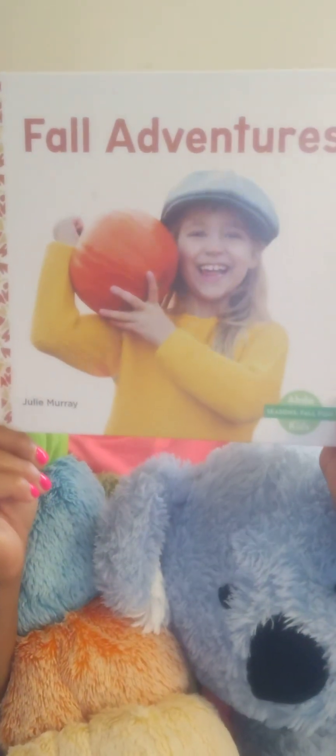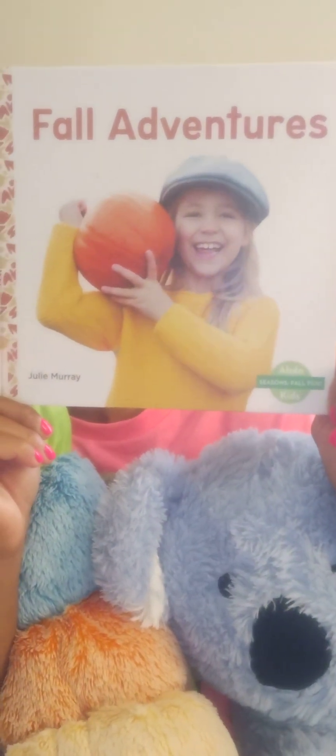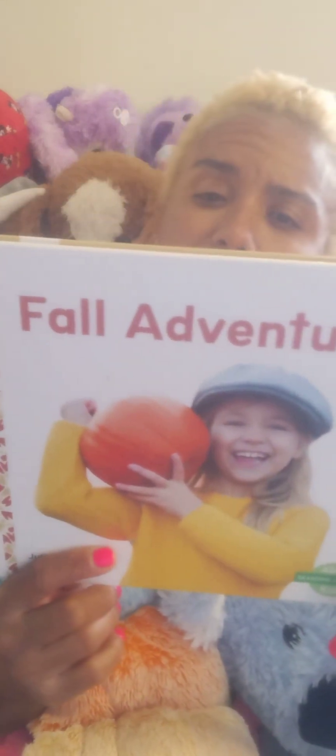So let's read. Today's book is called Fall Adventures. It is by Julie Murray, and it's an Abdo Seasons Fall Fun Kids book. There are more Seasons Fall Fun Books in the series. So if I run across them, I will grab them. They're talking about all the fall features. Fall Adventures, alright.